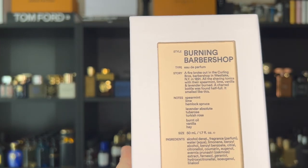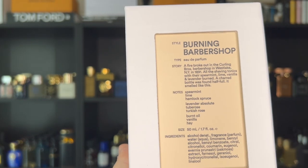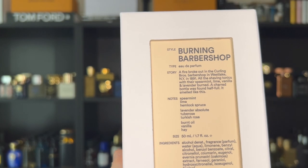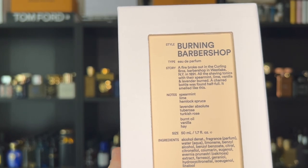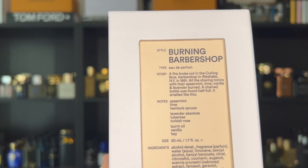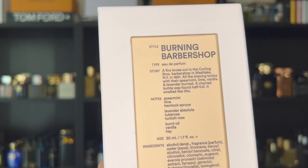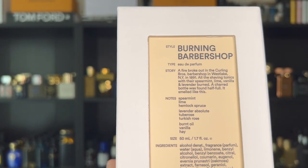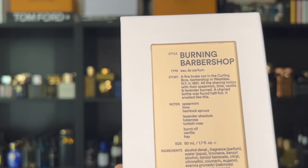The story says: 'A fire broke out in the Curling Bros Barbershop in Westlake, New York in 1891. All the shaving tonics with their spearmint, lime, and vanilla, and lavender burned. A charred bottle was found half full. It smelled like this.' That is basically the story on which Burning Barbershop is based — and I think it is a real story, which is very cool.